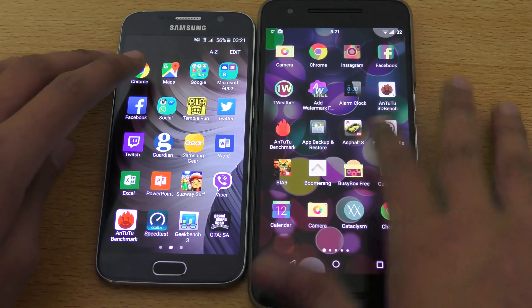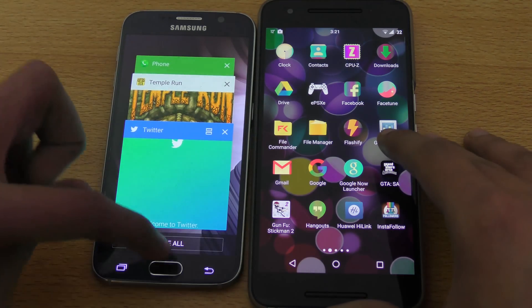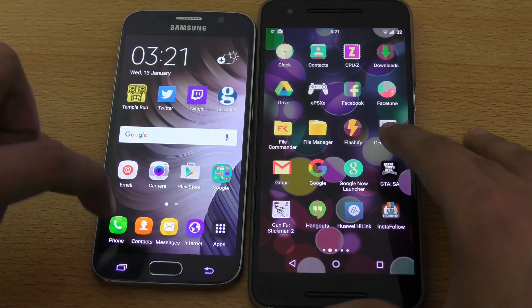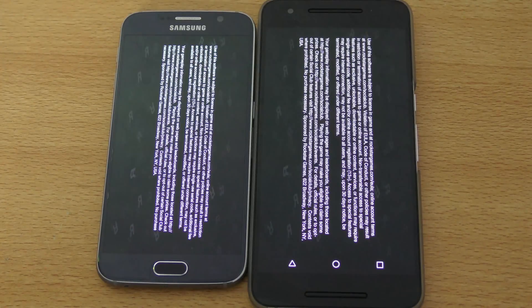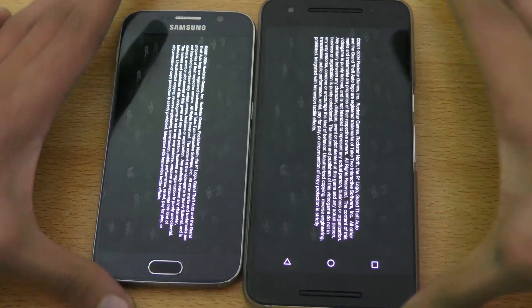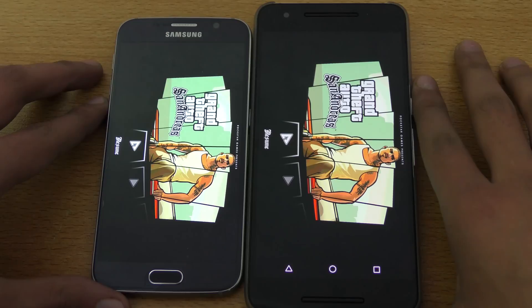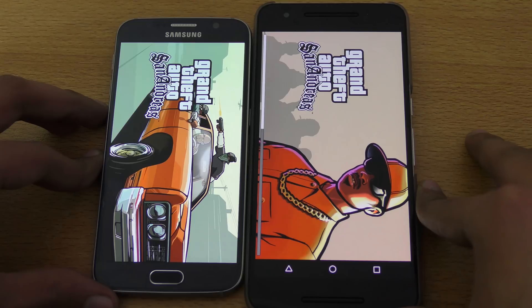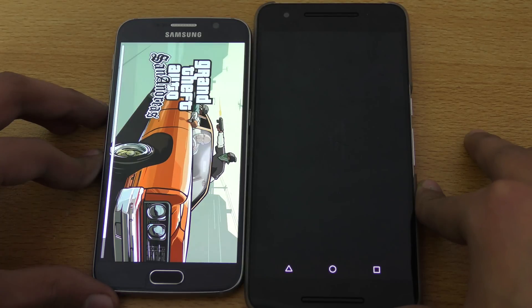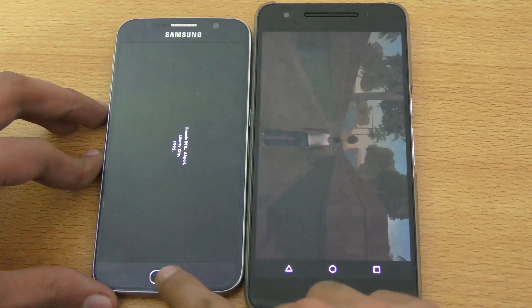We have Subway Surfers — no, we got Grand Theft Auto San Andreas. Let's go back and launch this one again. Okay, offline. Wow, Nexus 6P very nice — finished off first here. It's pretty good.